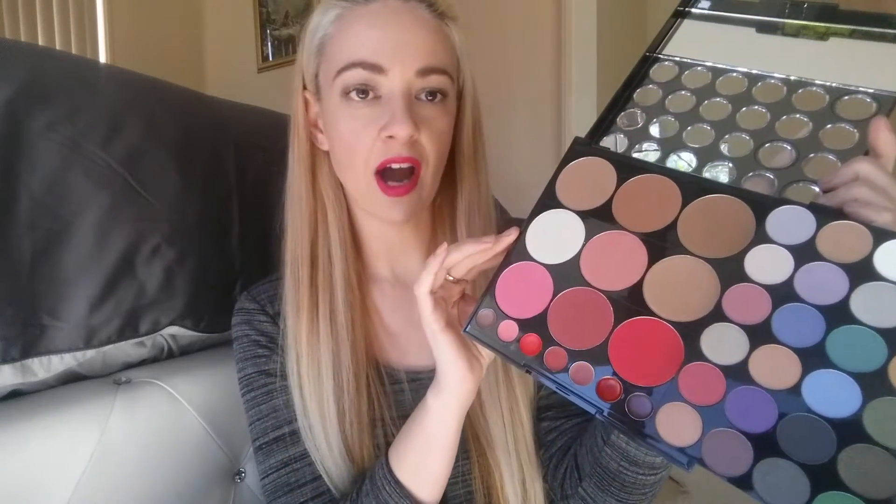It's got matte and shimmer, so you're good to go there. And then if you slide it to the side you'll also get some bronzers, some highlighters, some blushes — real intense blush if you want to go all out — and also some lipsticks as well. So it's a palette full of everything. Great sturdy quality, sticks shut really well. I'll have the link below. I think it's going to retail for around $39.